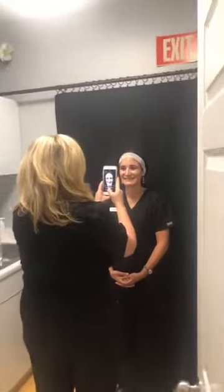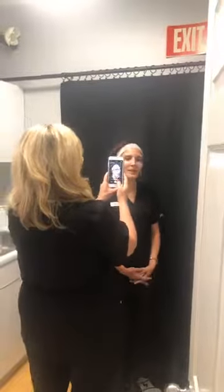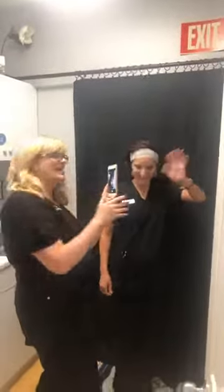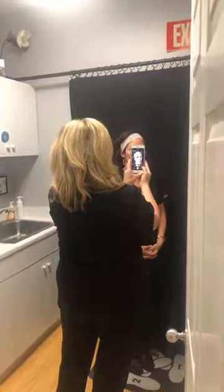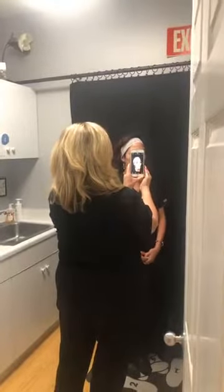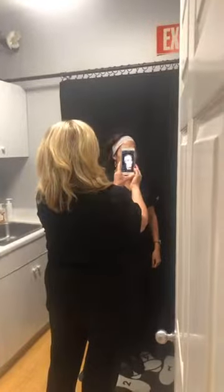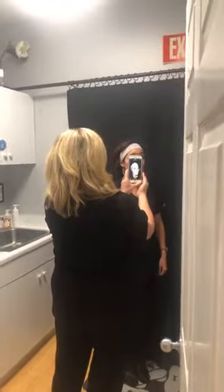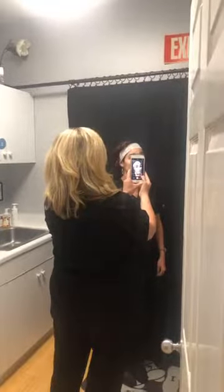Hey guys! These are our beautiful employees. I've got Chasity — she is our PA — and I've got Candy. Y'all turn around and say hey! We are actually getting prepared to do Botox on our model here. Our model is our wonderful PA, Chasity. And if you guys caught our video a few weeks back, Chasity was the one injecting. Today, she is being injected.